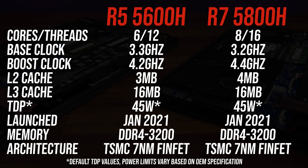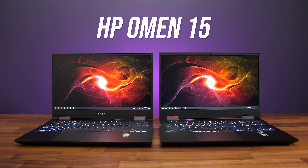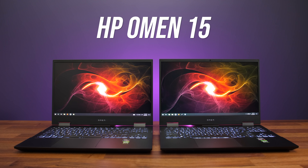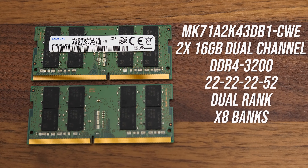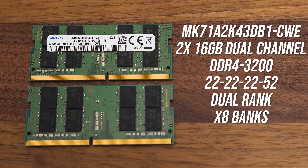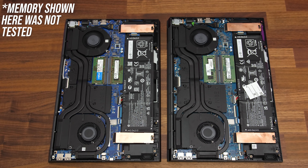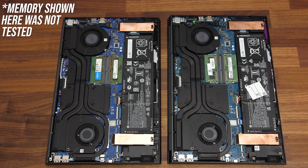The base clock speed on the 5600H was 100MHz higher. For this comparison I'm using the HP Omen 15, so the exact same chassis for both laptops. I've also tested using the exact same physical kit of memory — 32 gigs of DDR4-3200 CL22 dual rank memory running in dual channel. Both laptops have the exact same cooling solution and battery inside.